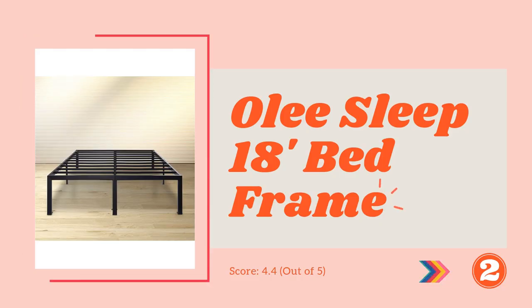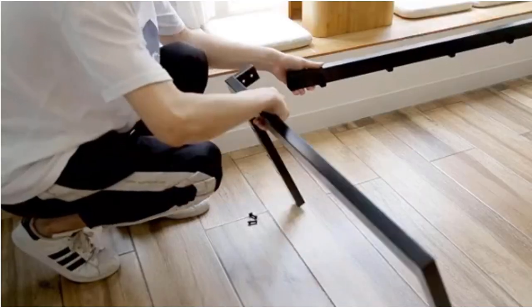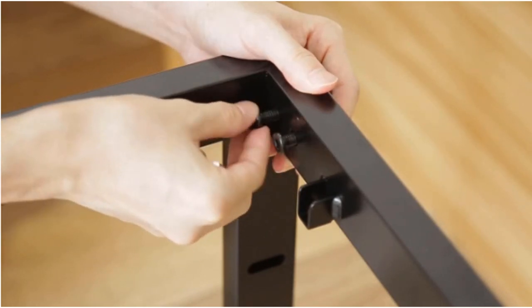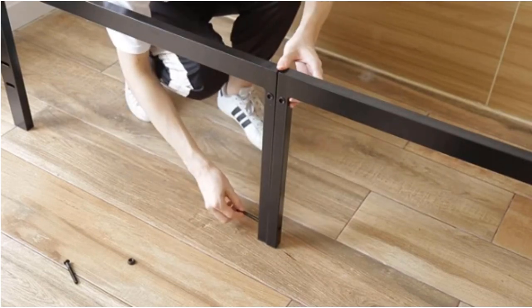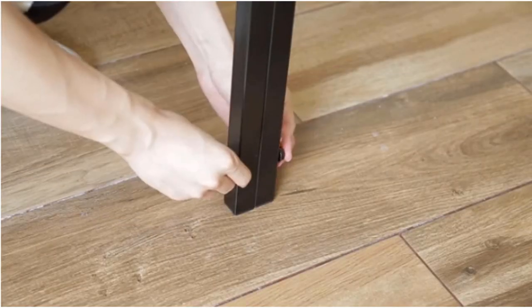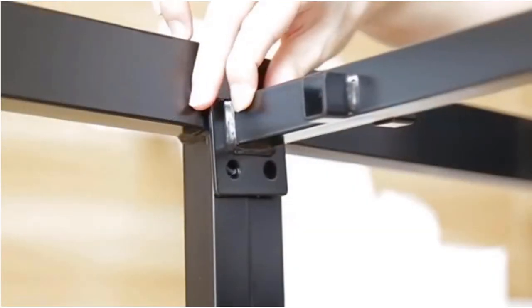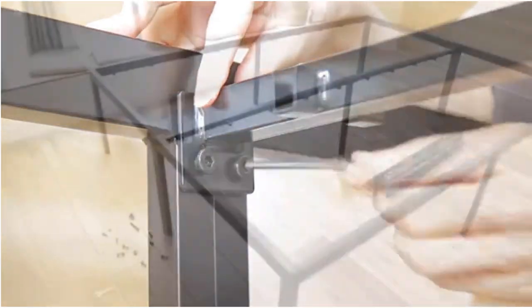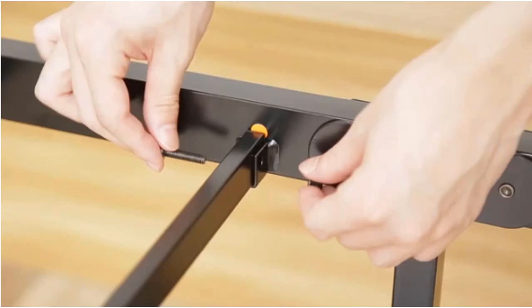Number 2: the 18-inch Tall Steel Bed Frame by Oli Sleep. Like other ideal bed frames, this one from Oli Sleep has many features that help you sleep soundly, though the construction and look are quite simple. You can buy this simple bed frame for any room you want. The main attraction of this frame is the anti-slip feature on top, which prevents your box spring or mattress from slipping while you are asleep.